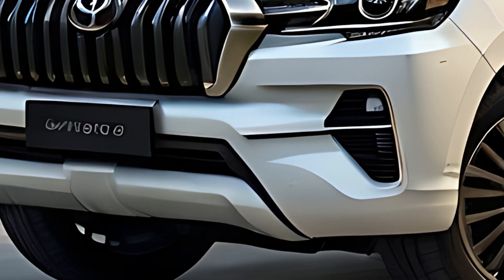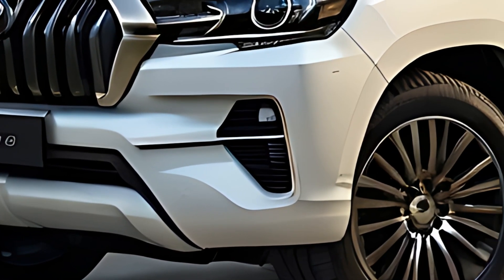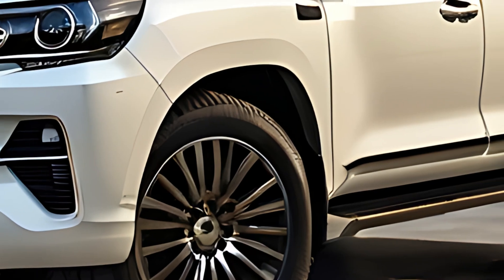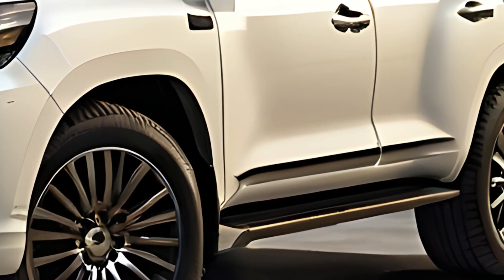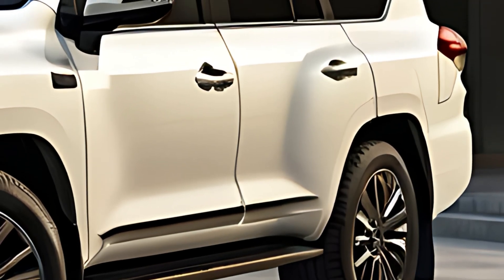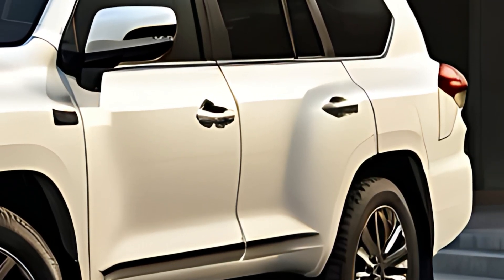The 2025 Toyota Land Cruiser Mini is a modern, compact reinterpretation of Toyota's legendary Land Cruiser series, offering the rugged off-road capabilities and iconic design of its larger siblings in a more urban-friendly, smaller package.